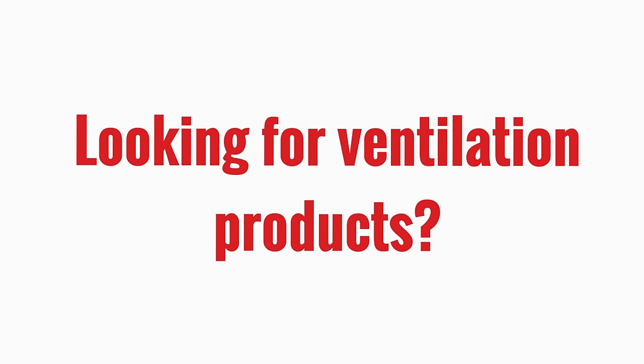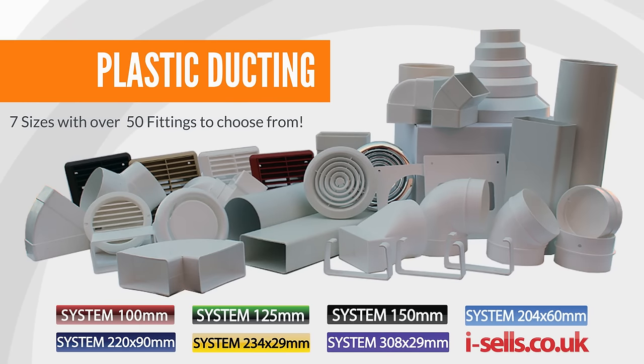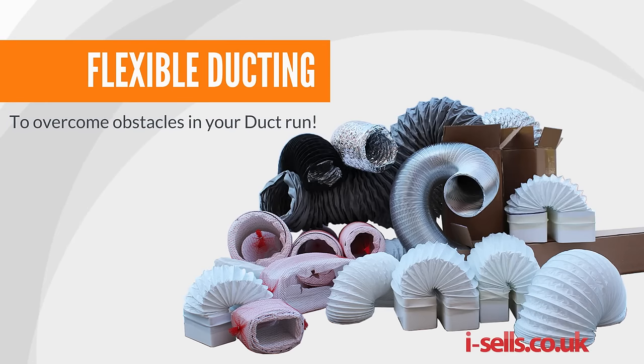Looking for ventilation products? Look no further. We supply plastic ducting in 7 sizes with over 50 fittings to choose from. Metal ducting is available from a smaller 63mm to 2000mm in diameter. We have a wide range of flexible ducting to overcome any obstacle in your duct run.